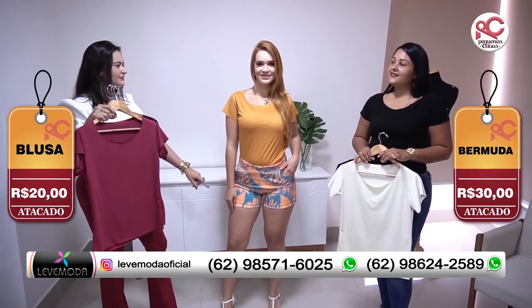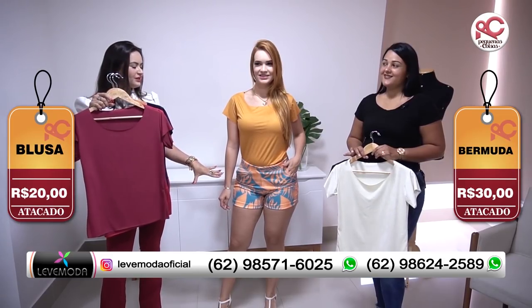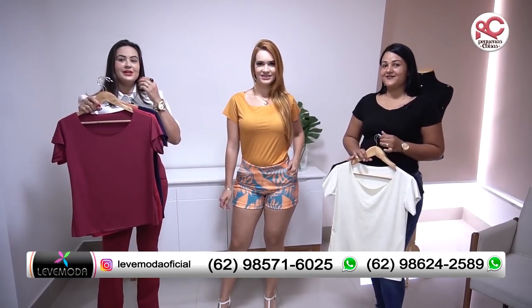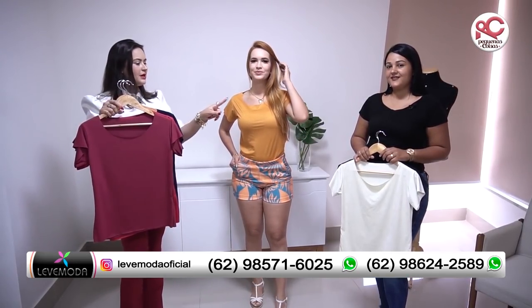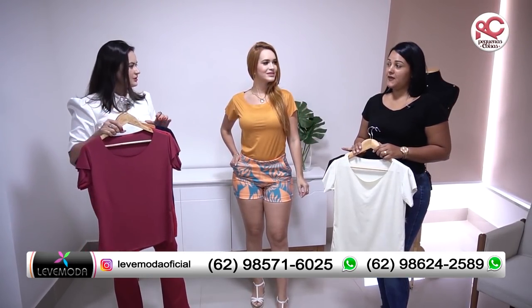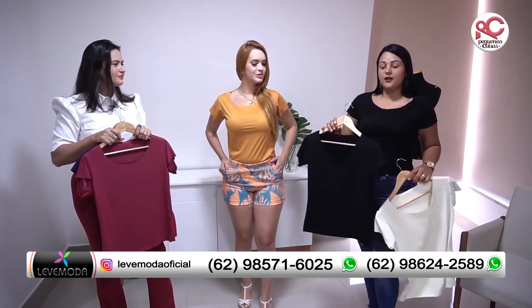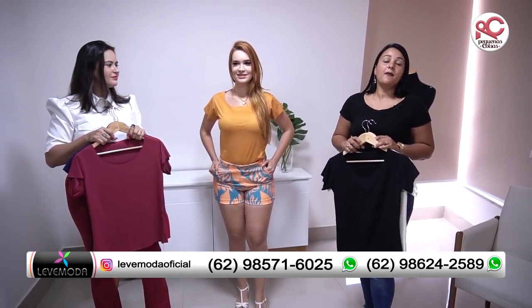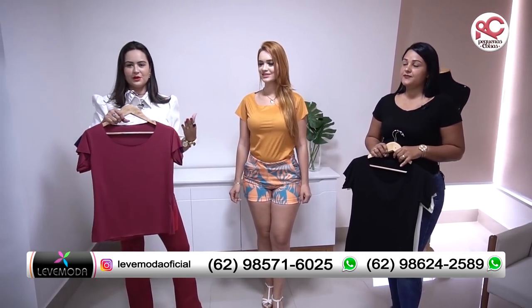E quanto sai sua bermudinha? R$30,00. Então R$20,00 com R$30,00 — R$50,00 é um conjunto lindo. Mas você pode comprar peças desmembradas. E tem essas duas cores: o branquinho, o off, e também o preto. Vai entrar em contato aí com o lojista, eles vão disponibilizar o catálogo e vocês vão fazer as suas comprinhas.